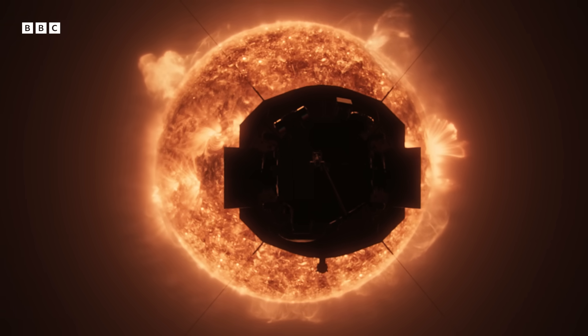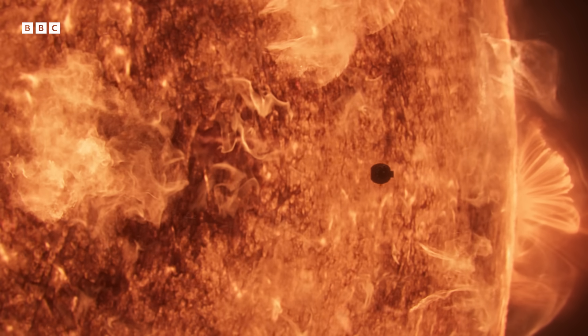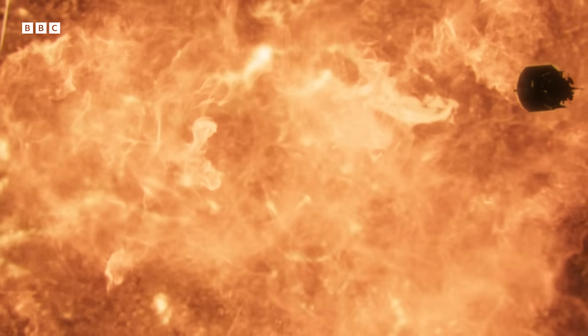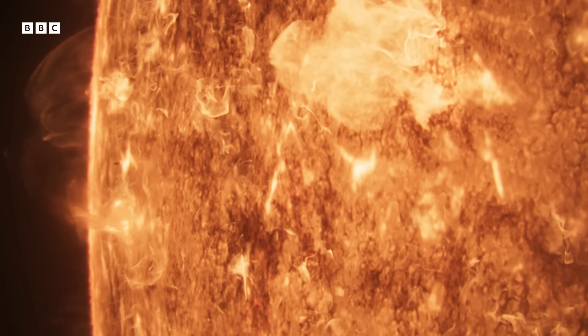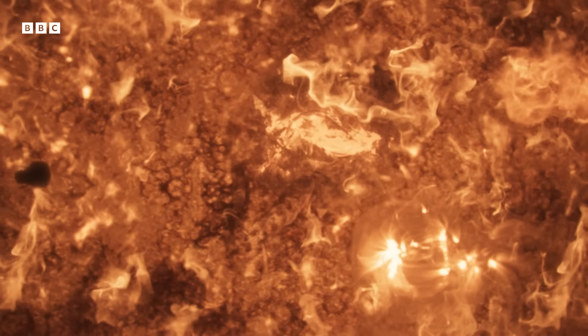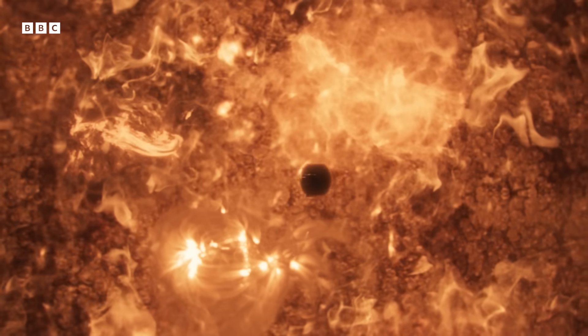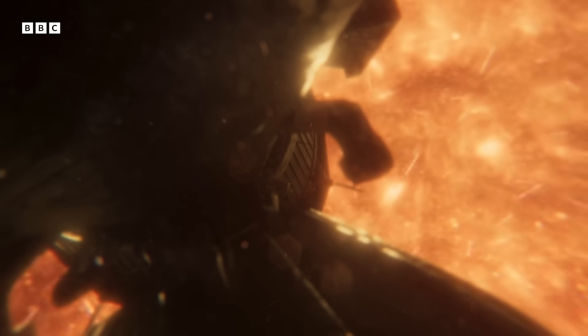The Parker Solar Probe will attempt a series of dives towards the surface of the Sun, with the goal to understand how the Sun sheds its energy. Orbiting a total of 24 times, each path taking it perilously closer — so close it will enter the Sun's atmosphere, braving temperatures no spacecraft has ever endured, and traveling faster than any other human-made object has before.